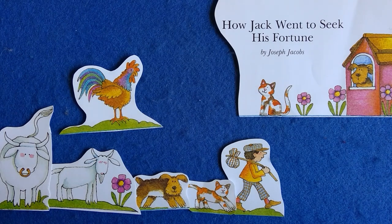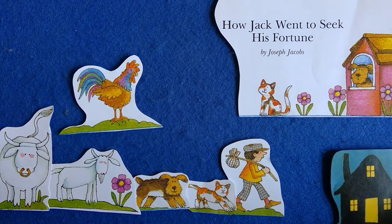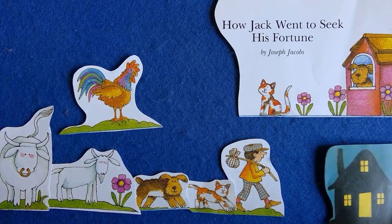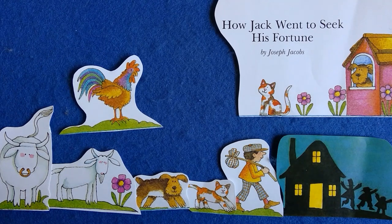Jack told them to keep still while he went up and looked in through the window — and inside were some robbers counting their money. Then Jack went back and told the animals to wait till he gave the word and then to make all the noise they could. So when they were all ready, Jack gave the word: the cat mewed, the dog barked — woof, woof — the goat bleated, the bull bellowed, and the rooster crowed. All together they made such a dreadful noise that it frightened the robbers all away. And then they went in and took over the house.